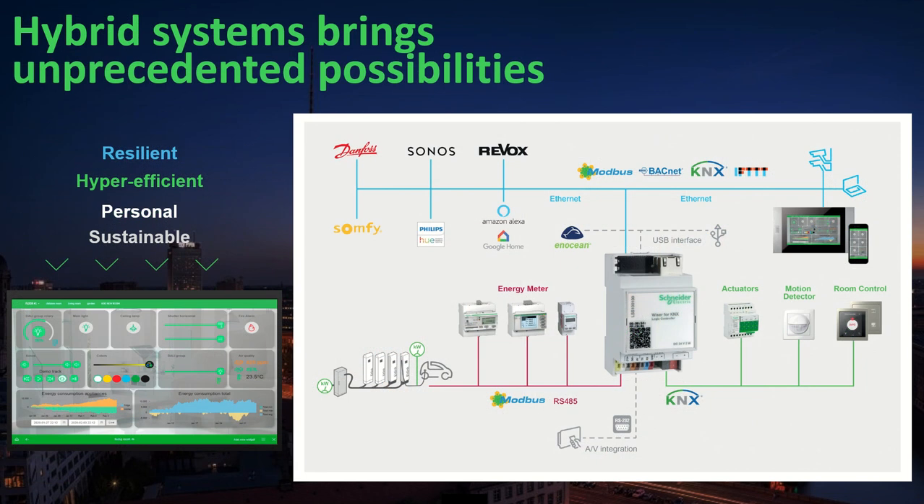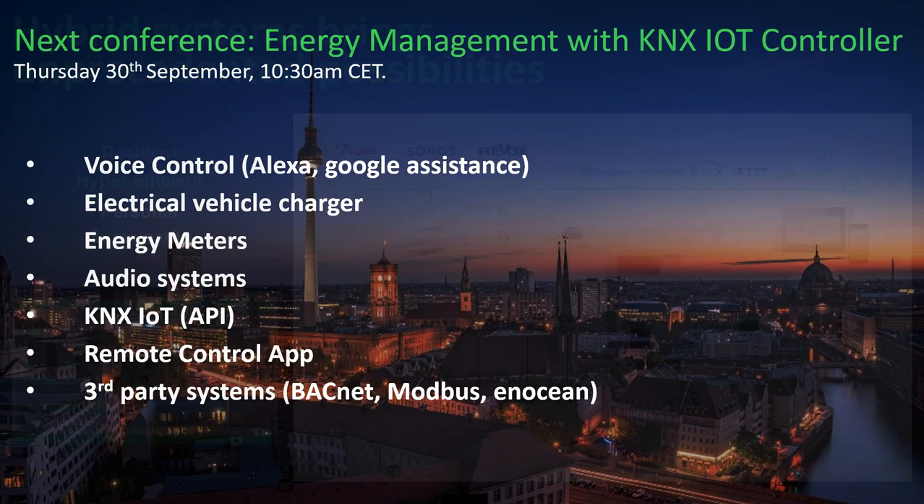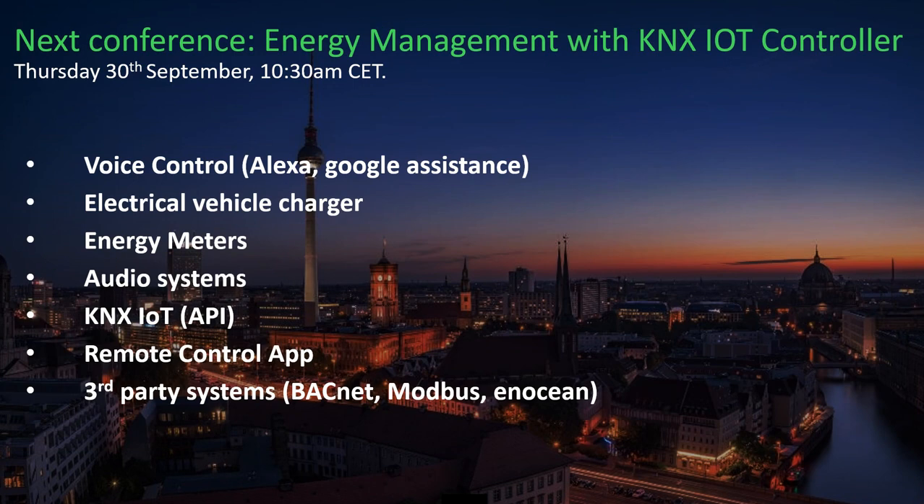As a reminder: hybrid systems bring unprecedented possibilities. We have talked mainly about KNX-side applications, but we have much more integrations to have the complete homes of the future — more digital, more electric. So stay tuned for tomorrow's next conference on energy management with the KNX IoT controller at 10:30 AM.